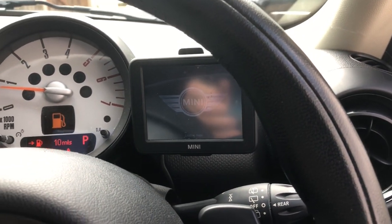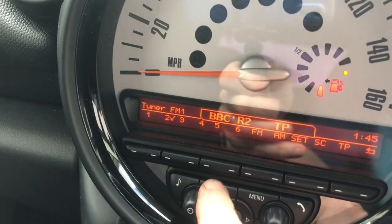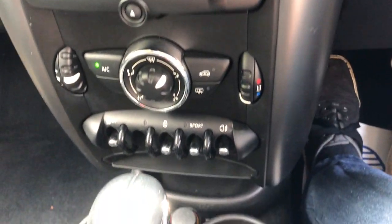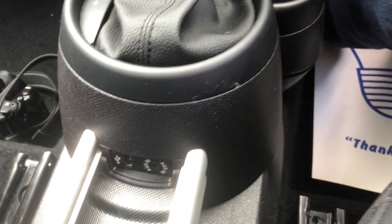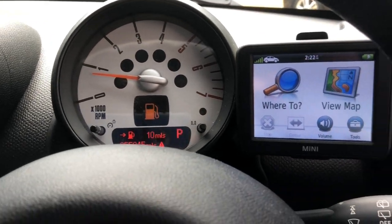It has got the additional Mini sat nav, Bluetooth, and DAB. Obviously air con, as you'd expect. It's a nice automatic with charging points and USBs all there. So generally it is a really, really clean car with really low miles — that nice 2 litre diesel auto to go with it.